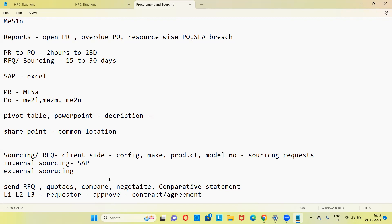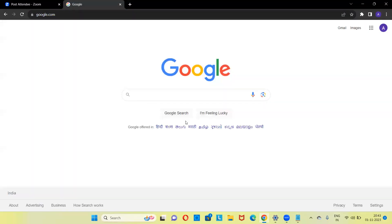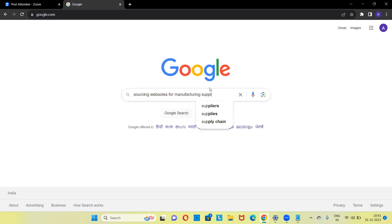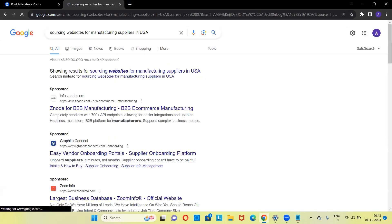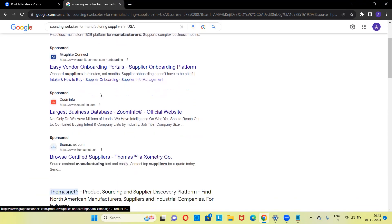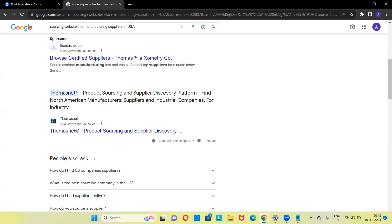For external sourcing, if you go to Google and search for sourcing websites for manufacturing suppliers in USA, you can use platforms like infozna.com, graphiteconnect.com, thomasnet.com. On these websites you try to source suppliers — that's how you explain external sourcing.